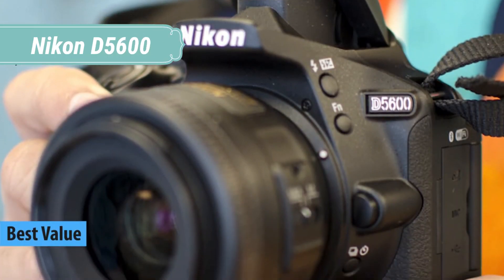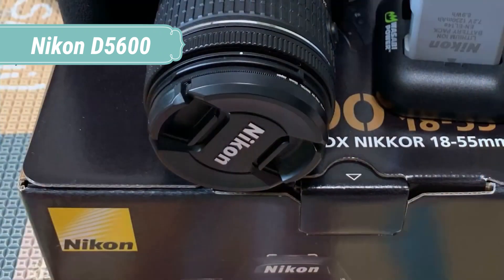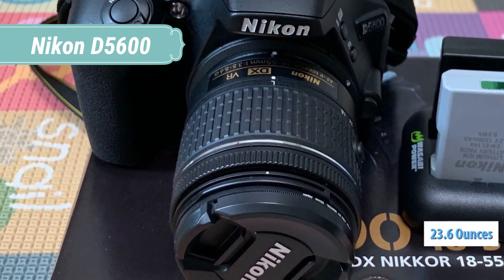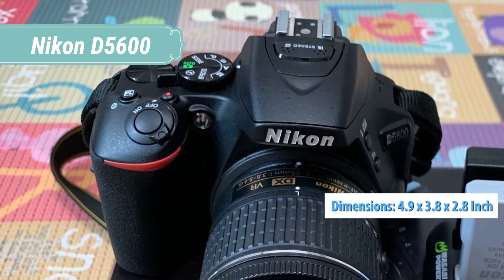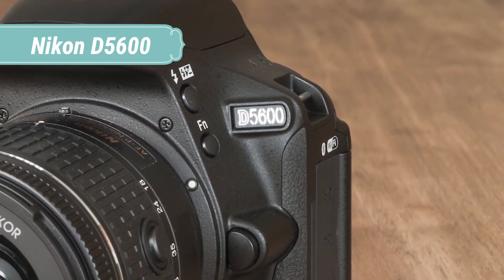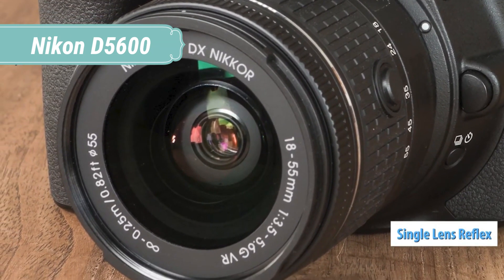At number 4 we have the Nikon D5600. Stand out from the crowd with photos and videos so impressive, they'll inspire you to keep shooting and learning. Out of the box, you can leave things up to the camera and immediately start taking great photos and videos without a learning curve. As your skills develop, the D5600 offers plenty of room to grow with exceptional image quality, intuitive controls, and powerful tools for pushing the boundaries of your creativity. With a battery lasting over 970 shots per charge, you'll be able to keep shooting all day long.